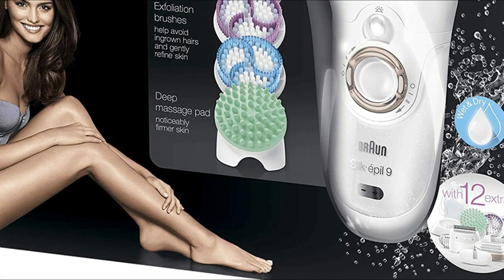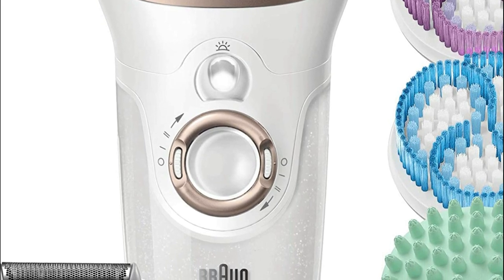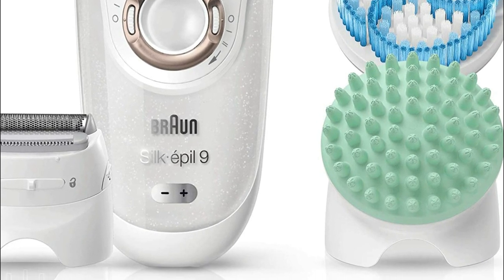With a 40% larger head, more hairs can be captured and removed in one go. The revolutionary micro-grip tweezer technology, which has a wider, longer, and deeper tweezer, increases epilation performance and removes hairs faster than wax.